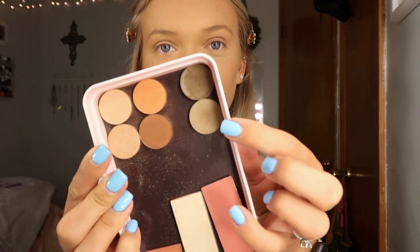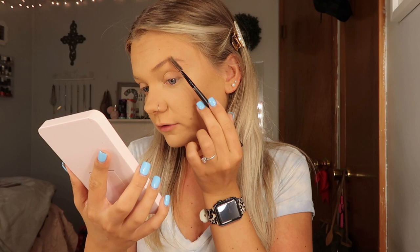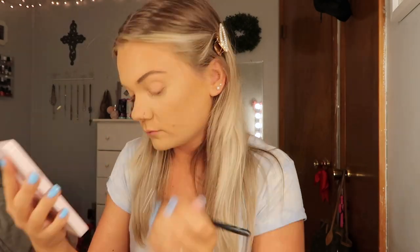I'm going to use these two brow products — first one is a powder and then one is a pomade. I've never used powder brow products until I had this palette, so I was super excited to play with it. I'm going to use this e.l.f. eyebrow spoolie and then the Morphe M165 eyebrow brush. I'm first going to go in with the pomade and outline my brow to create the shape I want, then go in with the powder and fill them in.